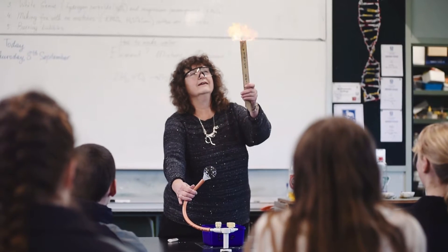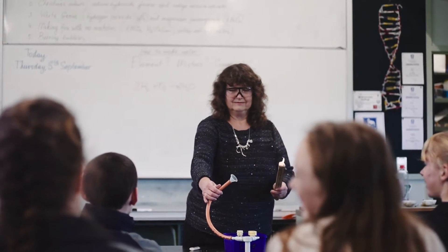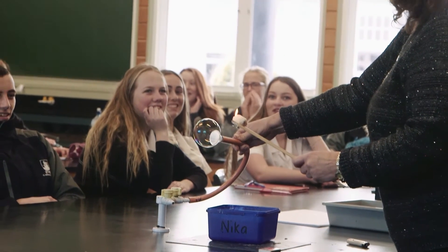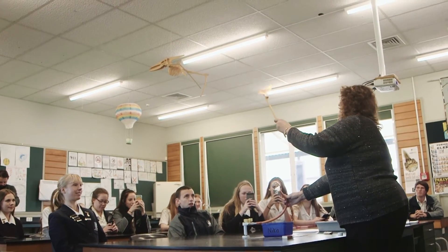The assessments that students were doing during these courses were more applied science. They learned about the geological history of our area in Whiteoma Caves, and they learned about deep sea hydrothermal vents.